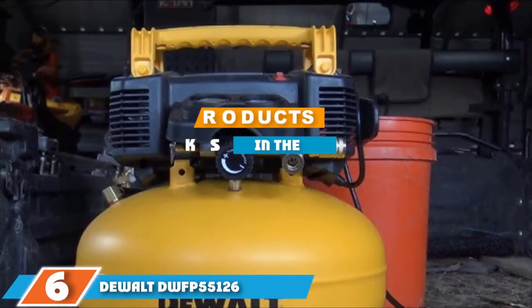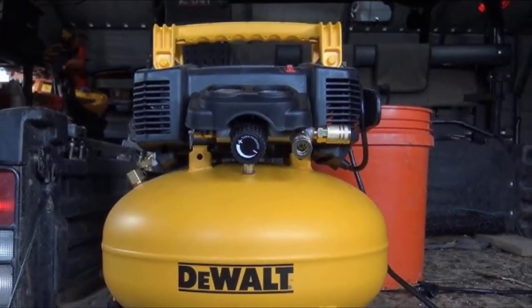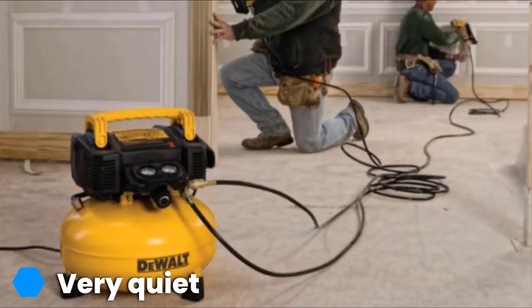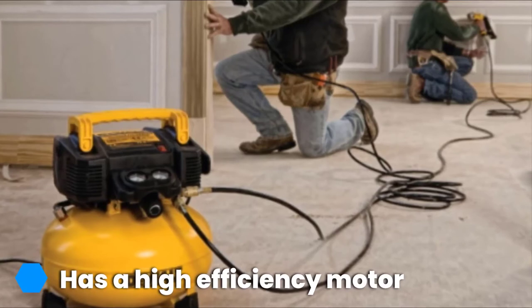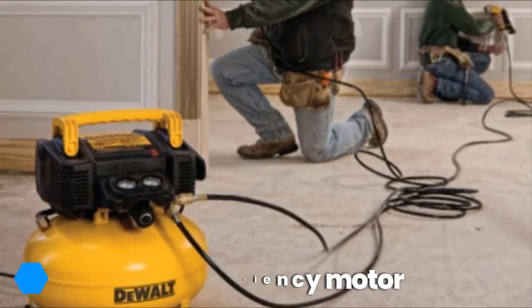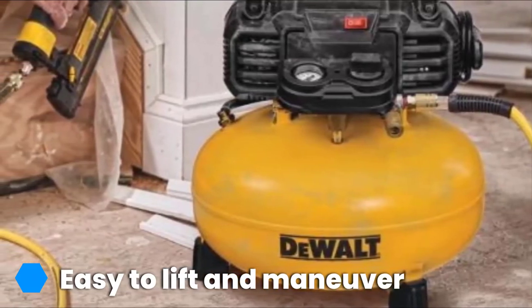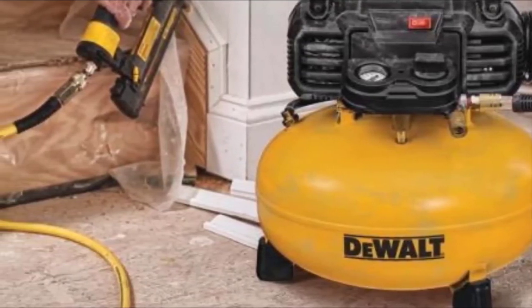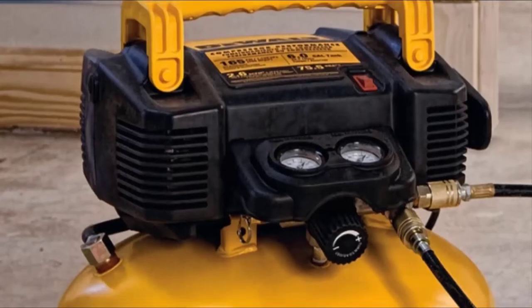Next, at number 6, we have the Dewalt DWFP55126 6-gallon 165 PSI Pancake Compressor. This great air compressor has an oil-free pump to ensure maintenance-free operation at all times. It is made with a 75.5 dBA noise level, which basically means it's a really quiet tool, perfect for quiet work environments. Its high-efficiency motor will help you start it up in cold weather, and its built-in extension cord makes it possible to use in a very large workspace. Its high-flow regulators and couplers maximize air-tool performance, and it even has a protective rubber-like cover to prevent marring.